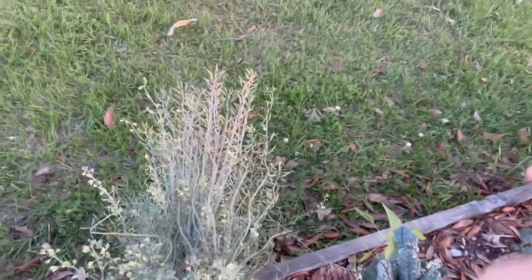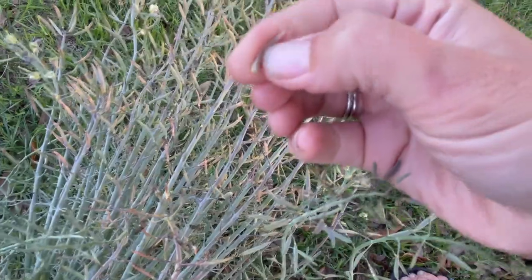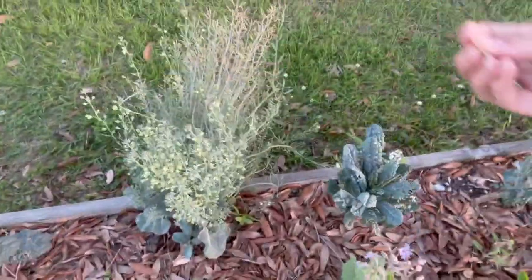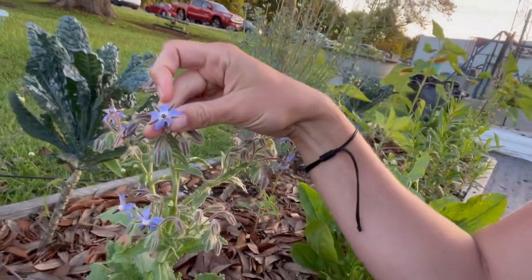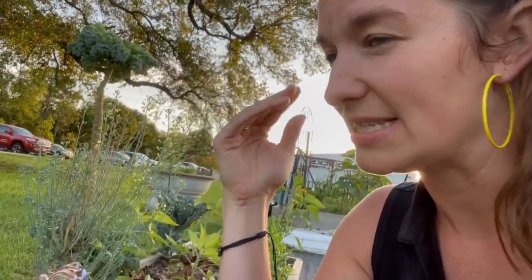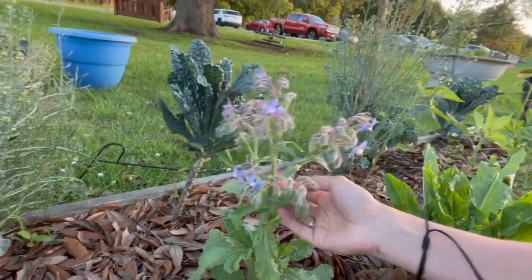I'm letting these broccoli plants go to seed — you can see these little tiny pods that are actually pretty ready, though the rain got them a little soft. We've got our borage putting off and showing out here. If you didn't know, you can actually eat borage flowers — they kind of taste like cucumber. It's a very refreshing, not overwhelming flavor.